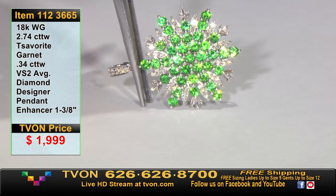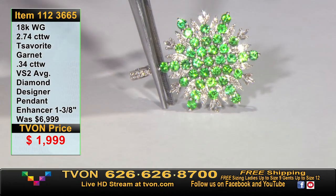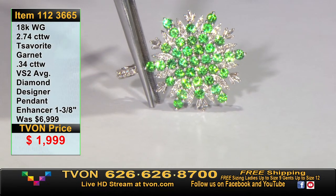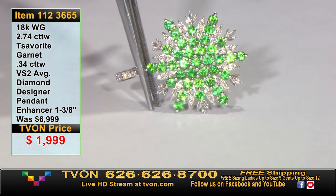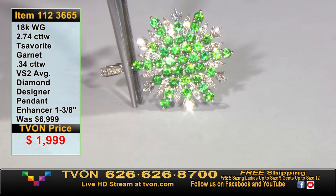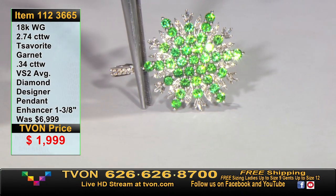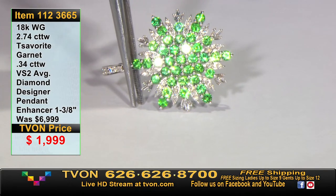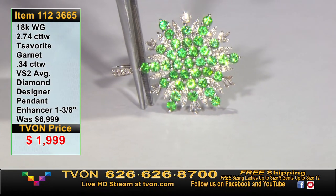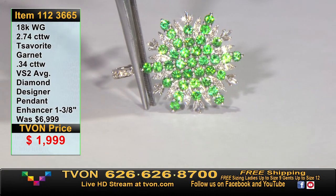Do you know how tricky it is to match up tsavorites? The completed piece looks easy, but it's another thing to realize how difficult that was to put together — the impeccable matching, consistency of color, the beauty. Tsavorites can be really dark or on the lighter side. To get every single one of them — dozens — matched to perfection like that is stunning. If you're a green lover, you can wear this with absolutely everything. It's $1,999 — not oversized, great for daytime.